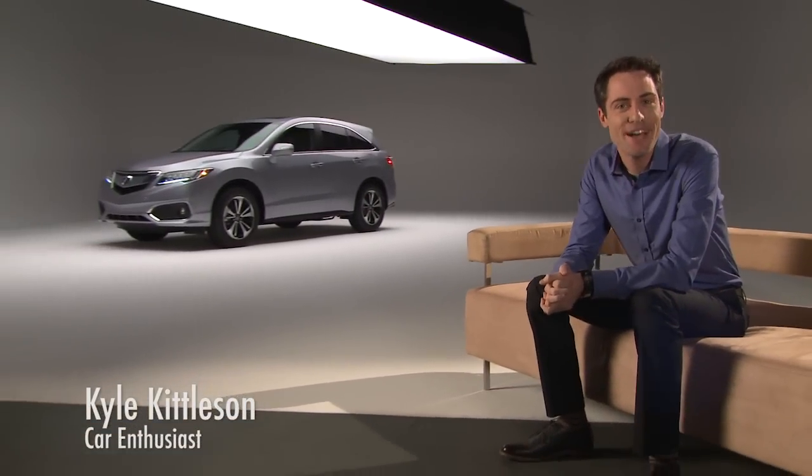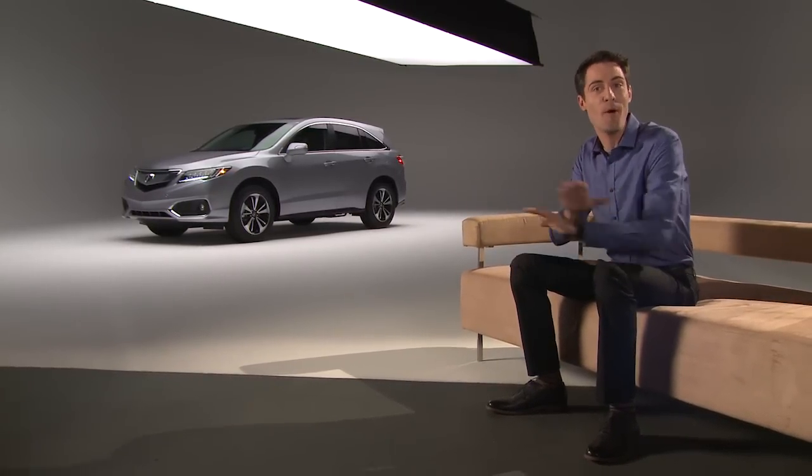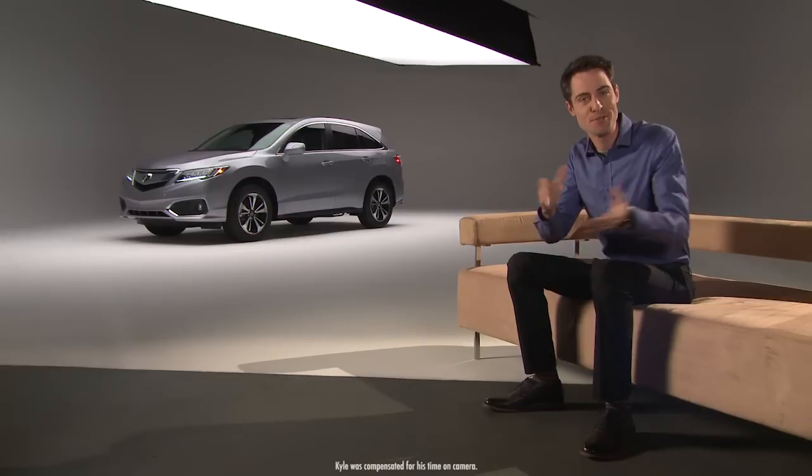Hello and welcome. I'm Kyle and I'm here to show you the new 2016 Acura RDX. This video is one of a series designed to give you all the details about what's new for 2016.